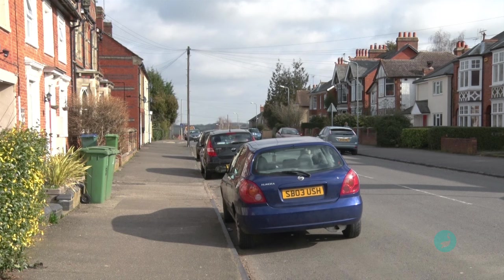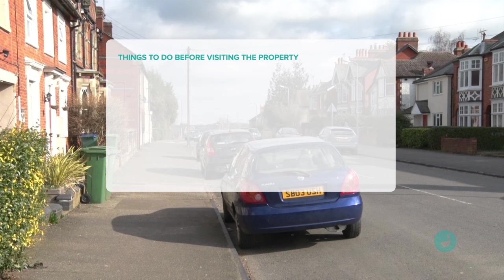Assuming you have received instructions from a lender or directly from a private client, there are a number of things you should do. First, find out as much information about the property and its owner and/or occupants as possible. This may sound like stating the obvious, but things like the number, property name, and the postcode are particularly important — that can save you an endless amount of time driving around a neighbourhood looking for a particular house.